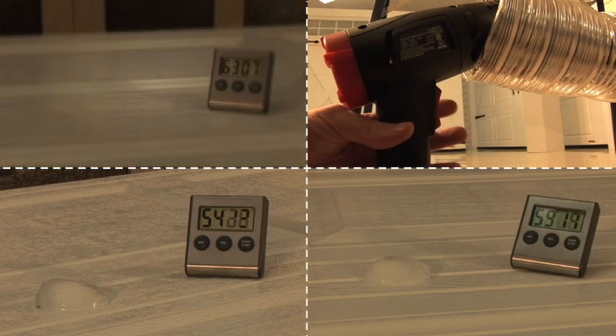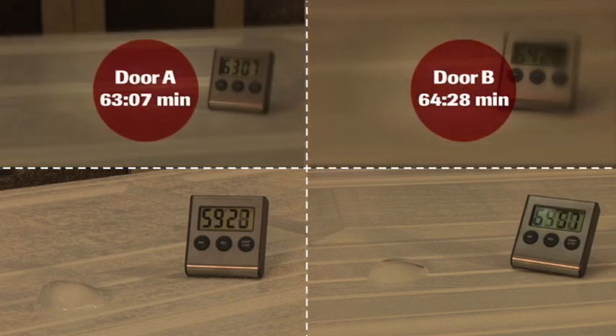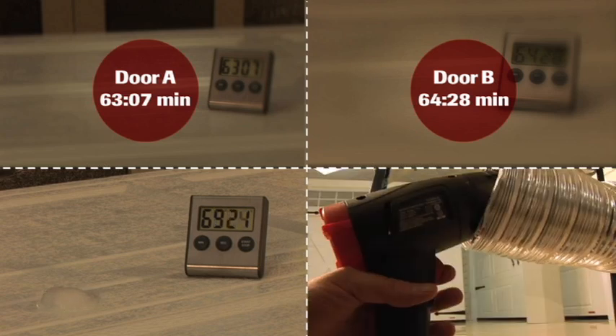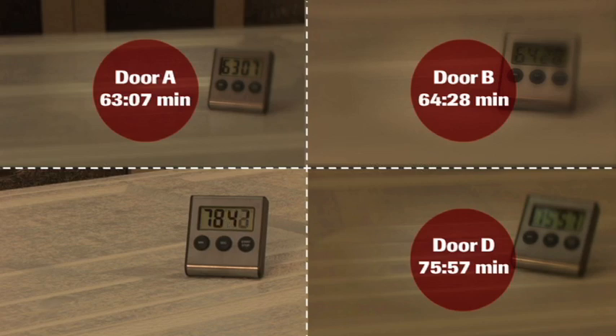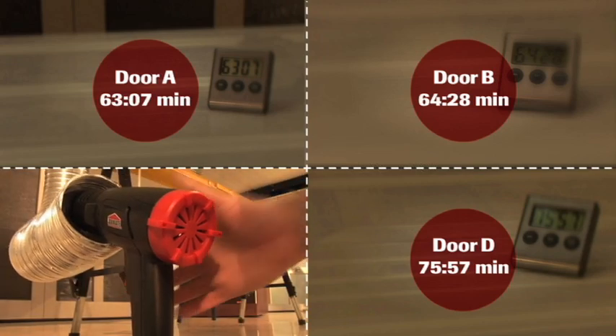As soon as 30 minutes into the test, the doors are already showing their differences. Keep in mind, these four doors are all rated R12. So how come the blocks of ice are all melting at different rates?